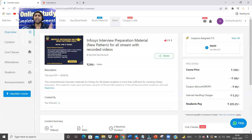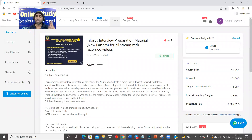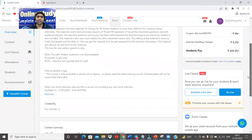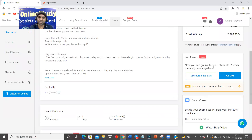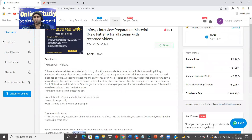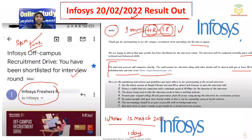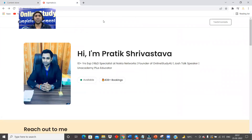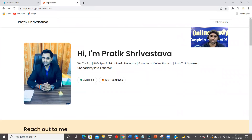Do not regret later. Get this interview material, which has given 5,000-plus selections in just two to three months, and this will make sure you get qualified in the interview. All the information has been given here — please do not waste your time. Everything has been updated recently, and from here you will be getting almost all the questions. If you are really serious about your interview and getting into Infosys, this material is going to help you a lot. And if you want a live mock interview before your actual interview, you can book through the link in the description.